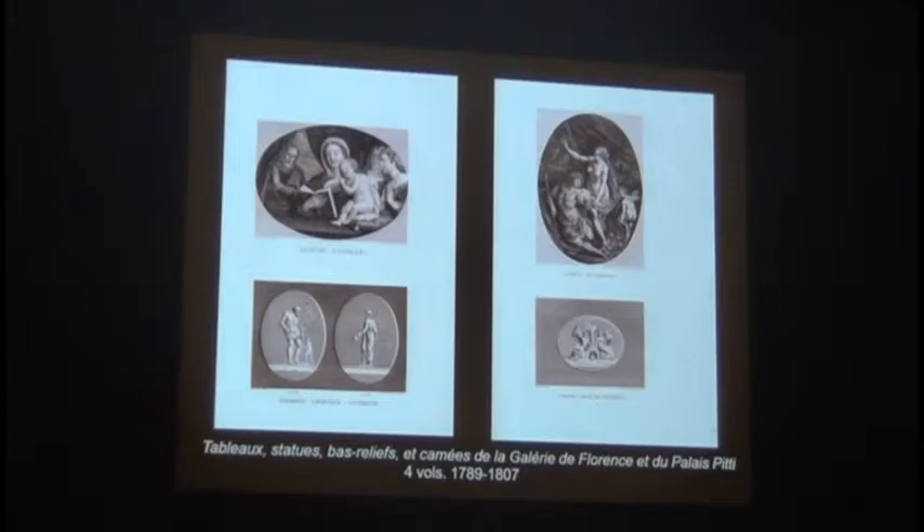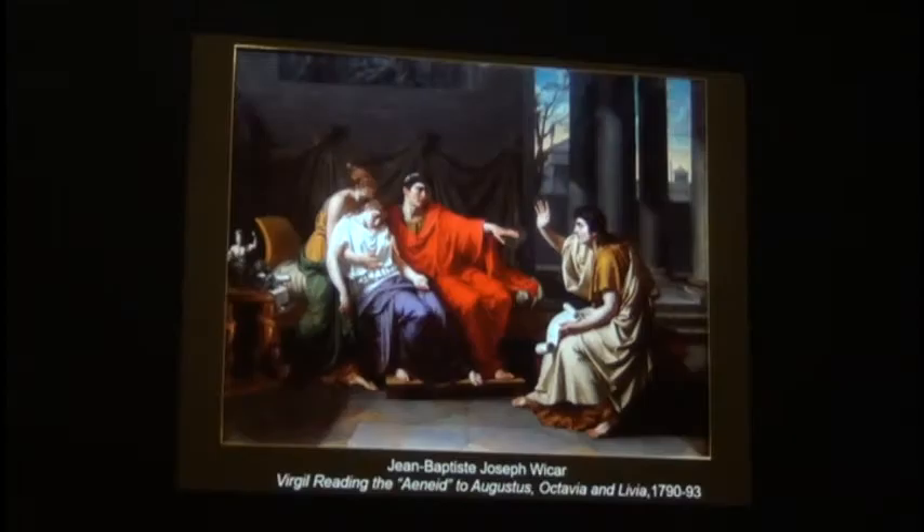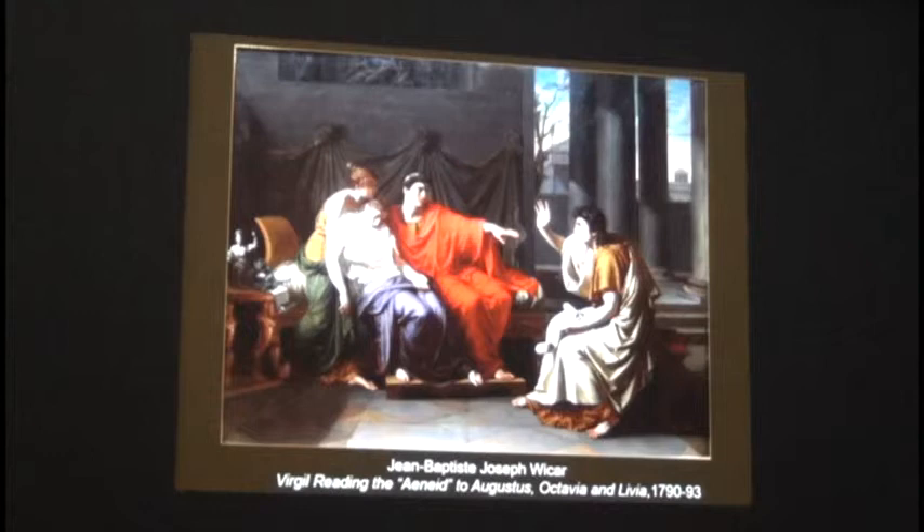Wicar went to Rome with David, where he drew like crazy—all the works of art in the Uffizi, the Pitti Palace, and all around Rome. Here you can see one of those prints from his drawings: Orestes killing Clytemnestra. When Agamemnon came back from the war, he found his wife had been cheating, partnered with Aegisthus, and she kills him. This is the kind of neoclassical painting Wicar starts doing—it looks like a David: very classical settings, bright bold colors, beautifully drawn, every fold of the drapery making sense.